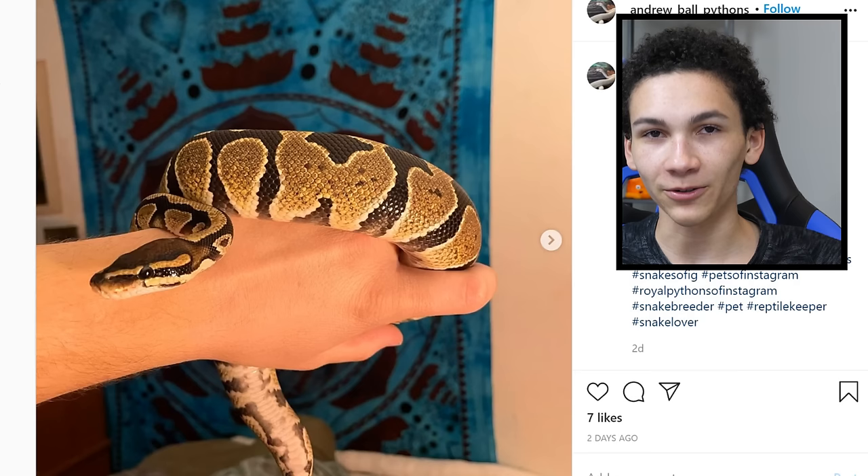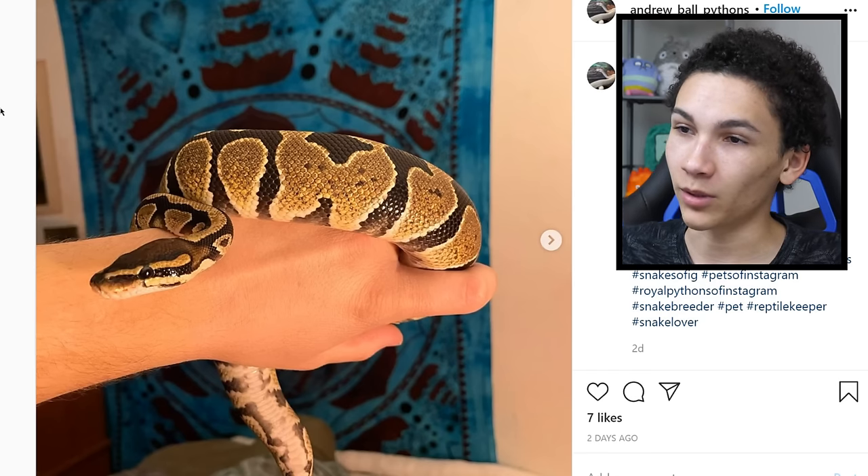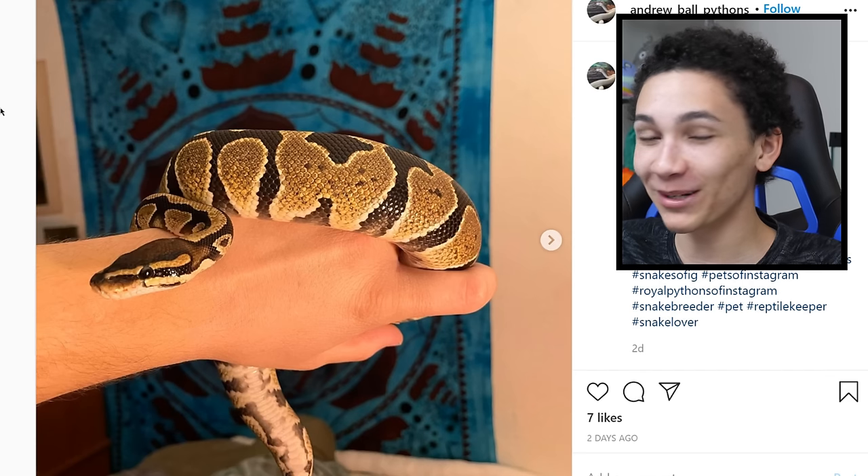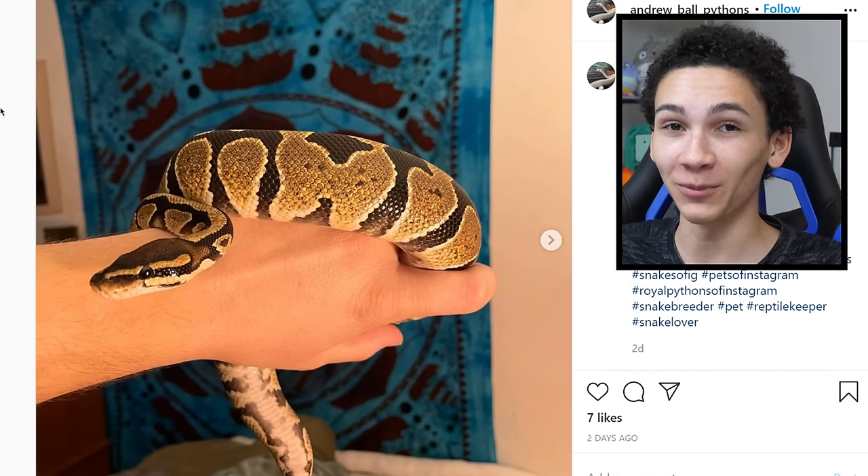Negative 10 stars. Okay, that's the lowest rating I've ever given. The ball python looks fine, but so many people used hashtag GoHerpingReptileRoom on non-reptile rooms. Zero stars.